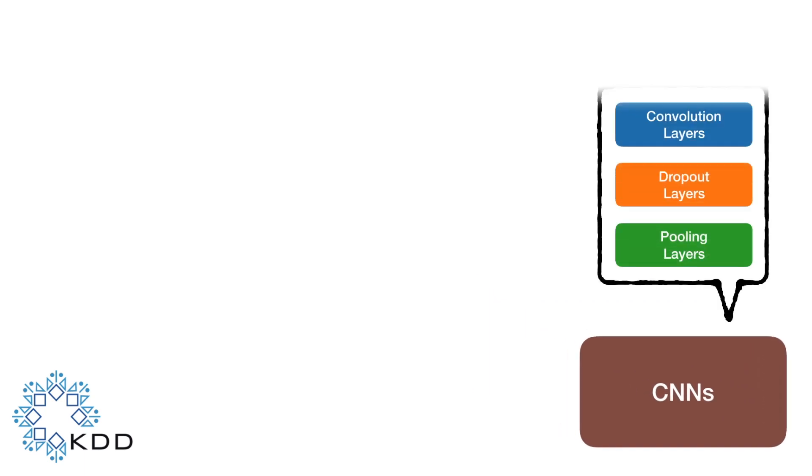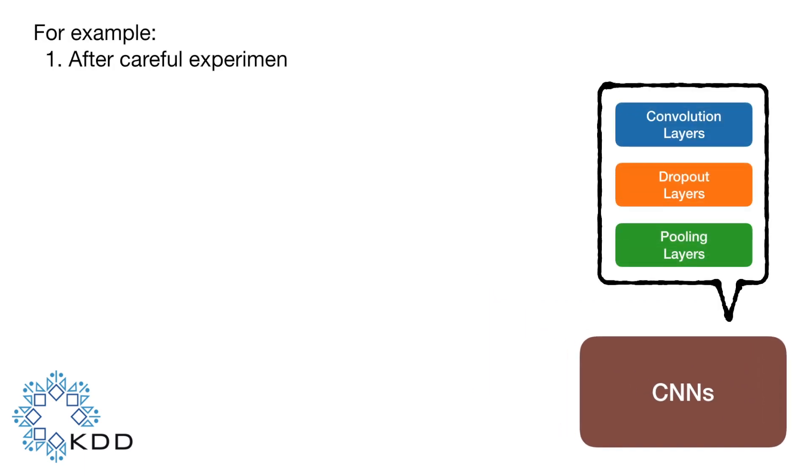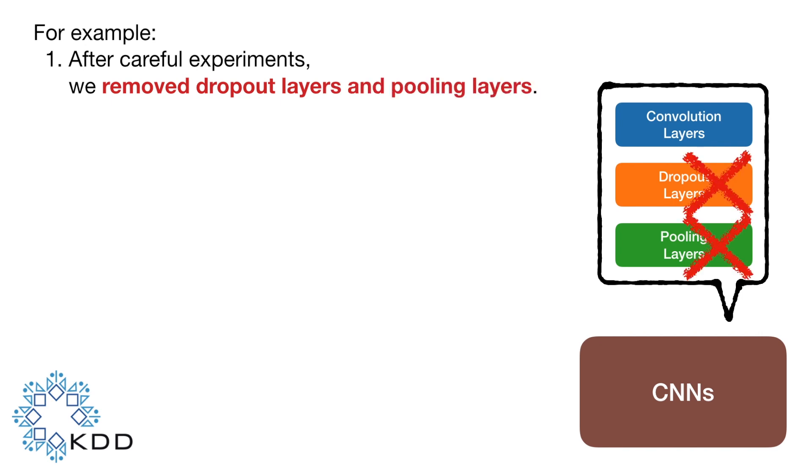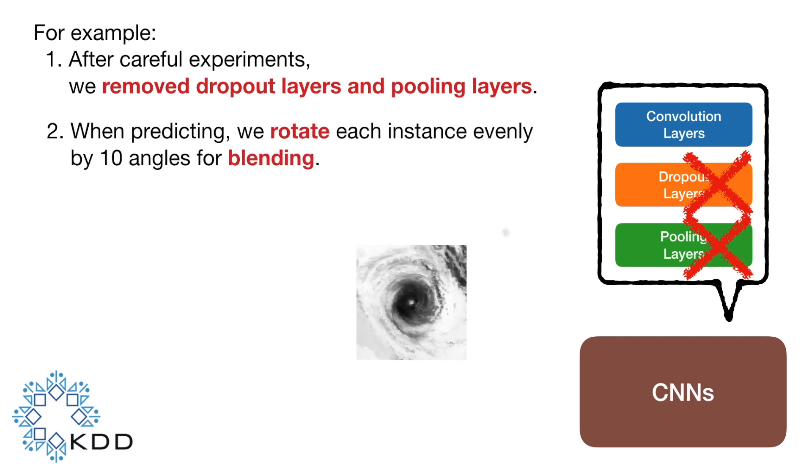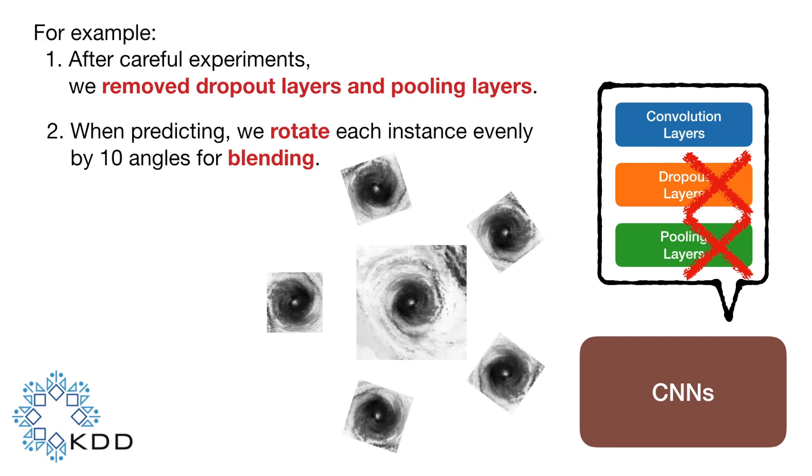For example, after careful experimentation, we remove dropout layers and pooling layers. Moreover, according to the trait that information provided by satellite images of tropical cyclones won't be affected by rotation, we rotate each instance evenly by 10 angles for blending.